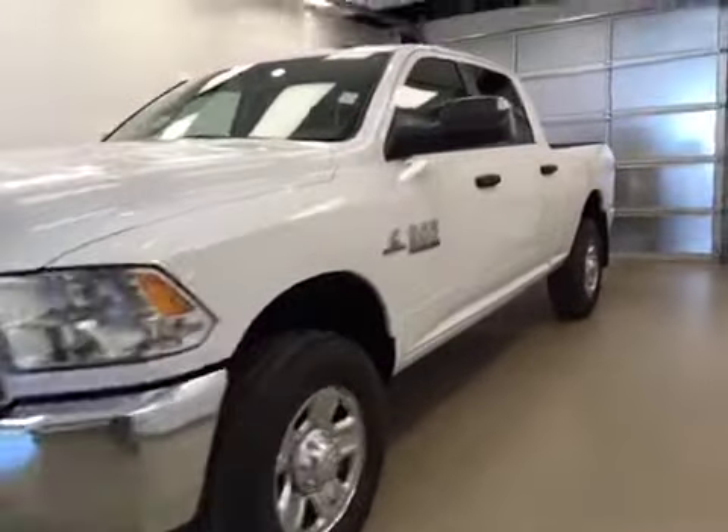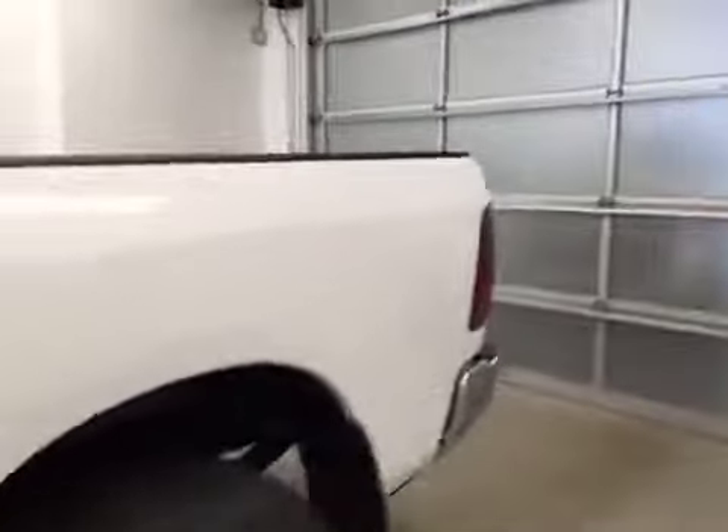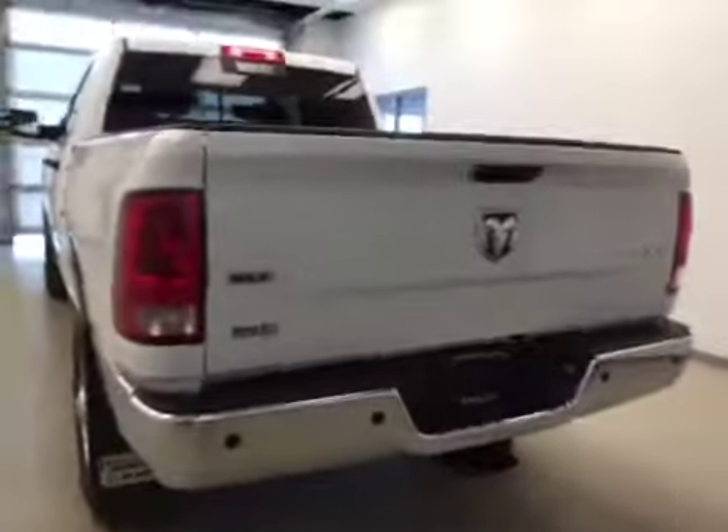This is stock number A51330, a 2015 Dodge Ram 3500 crew cab four-wheel drive. Exterior color is bright white.